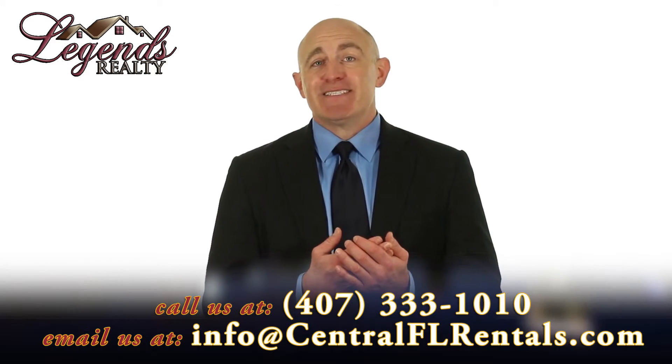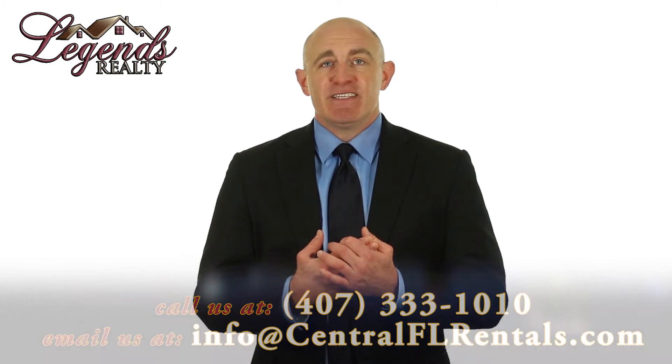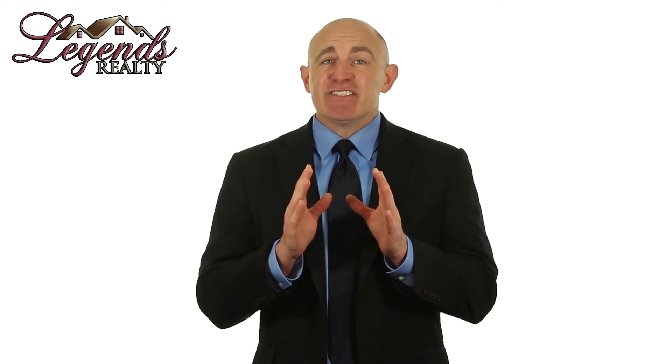It's a full-time job and you need to be available to respond to maintenance requests, emergencies, and tenant concerns. You need to know the laws and conduct regular property reviews. It might seem like you're saving money by self-managing, but it can actually cost you a lot more in the long term.